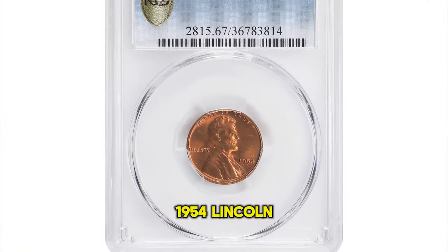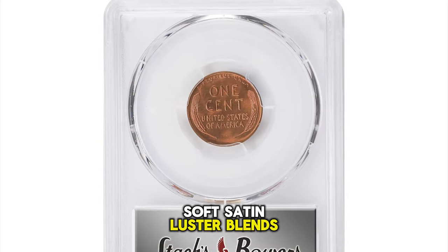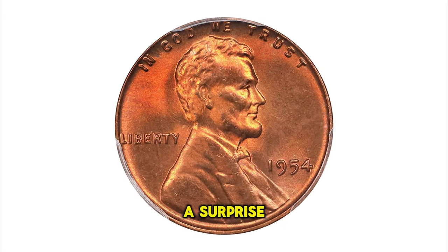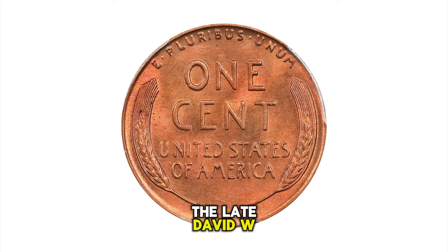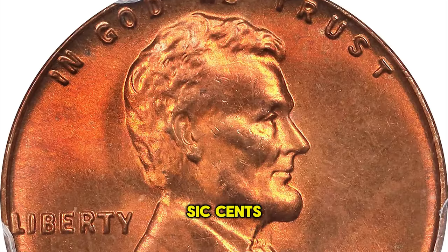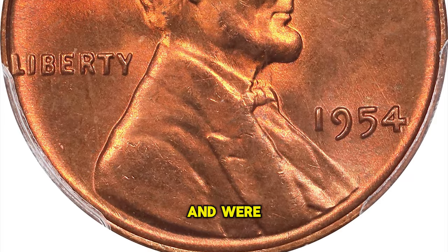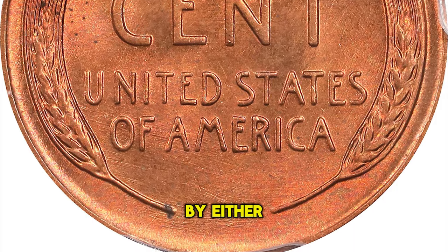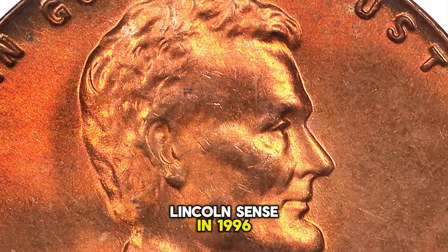1954 Lincoln Cent, graded in mint state 67 red by PCGS. Soft satin luster blends with original deep rose red mint color on both sides of this gorgeous example. A surprise condition rarity among 1950s Lincoln cents, the late David W. Lang writes of the 1954-P: cents are notable for their generally poor quality. Most are dark and were coined from severely overused dies. None had been certified MS-67 RD by either PCGS or NGC at the time the author penned his complete guide to Lincoln cents in 1996.